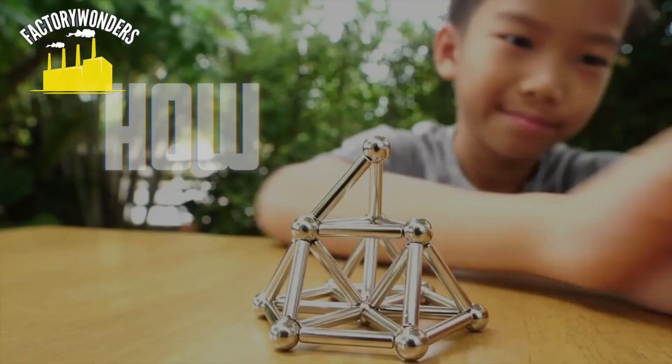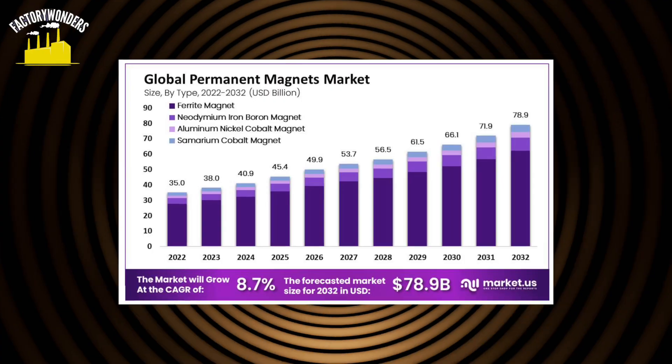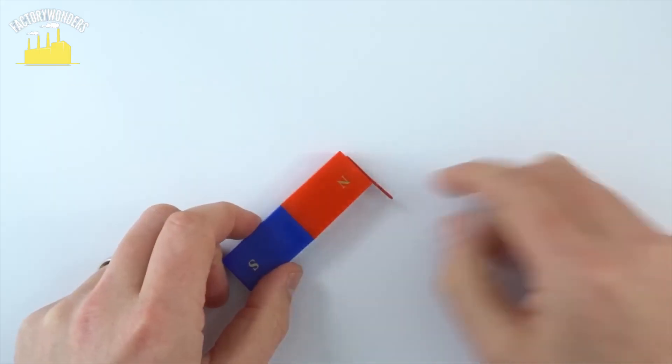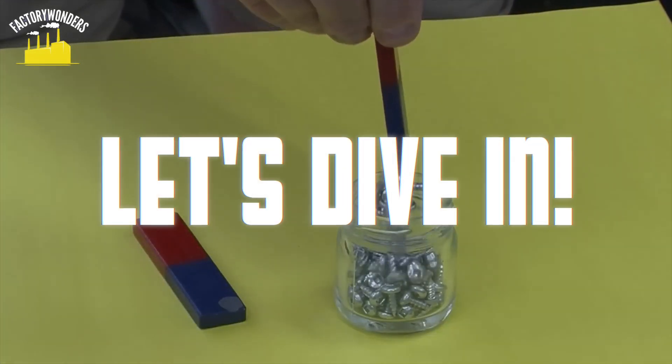Get ready to dive into the fascinating world of magnet production. Did you know the global permanent magnet market is projected to soar to $78.9 billion by 2032? Stay tuned to uncover a surprising aspect of magnetization that will leave you intrigued. Let's dive in.